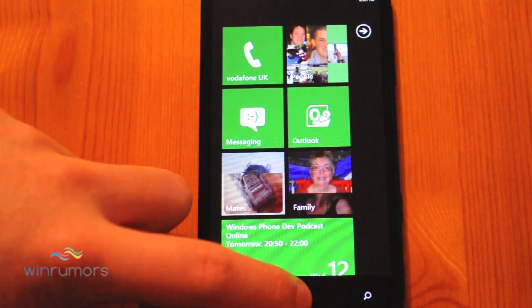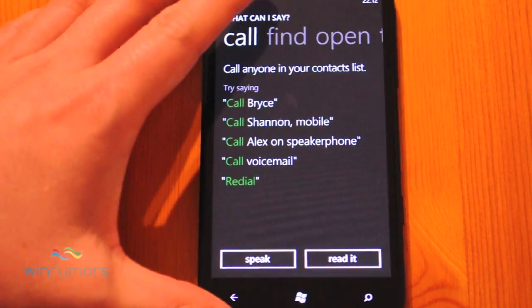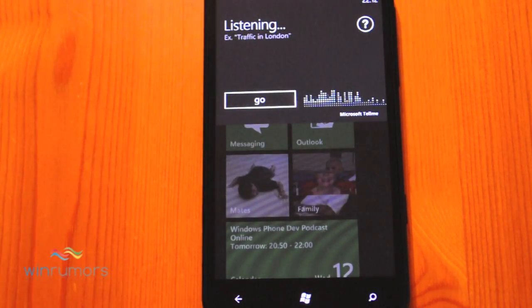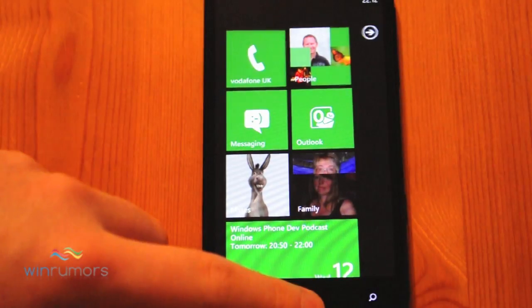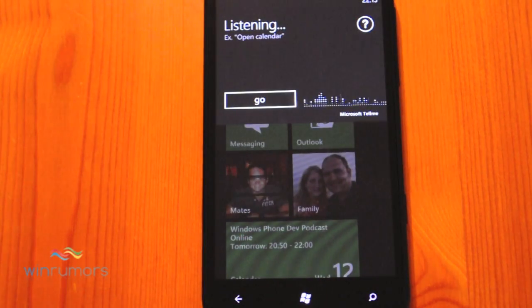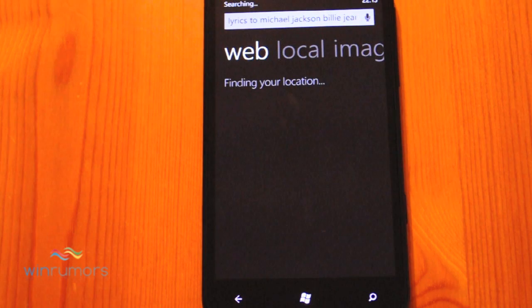You can see where that would be quite useful if you need to operate the phone hands-free. Let's try opening up an app. [Voice command: Open WinRumours.] Starting WinRumours — interesting accent there — and that'll actually open up the application. [Voice command: Lyrics to Michael Jackson's Billie Jean.] Searching for lyrics to Michael Jackson's Billie Jean — that'll bring up any lyrics for that song in Bing.